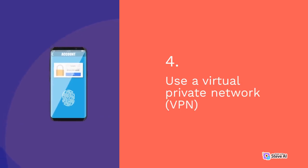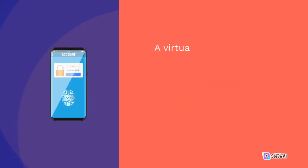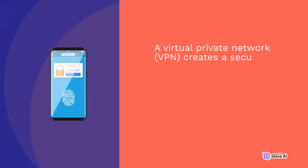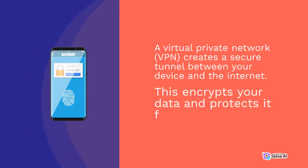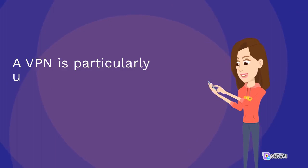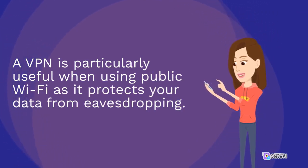4. Use a virtual private network (VPN). A virtual private network creates a secure tunnel between your device and the internet. This encrypts your data and protects it from interception. A VPN is particularly useful when using public Wi-Fi, as it protects your data from eavesdropping.